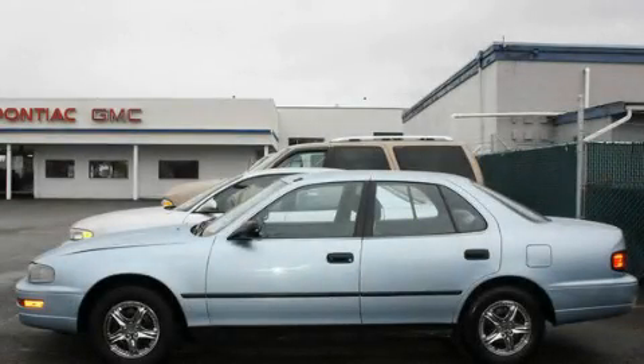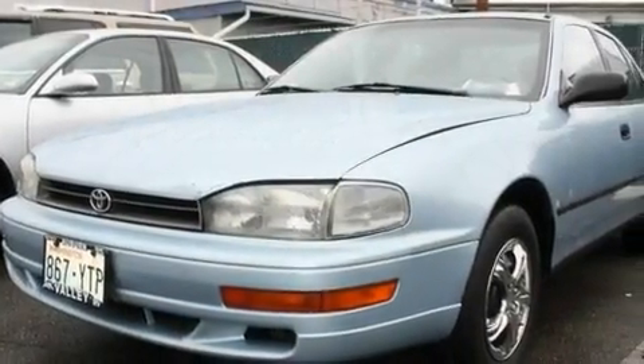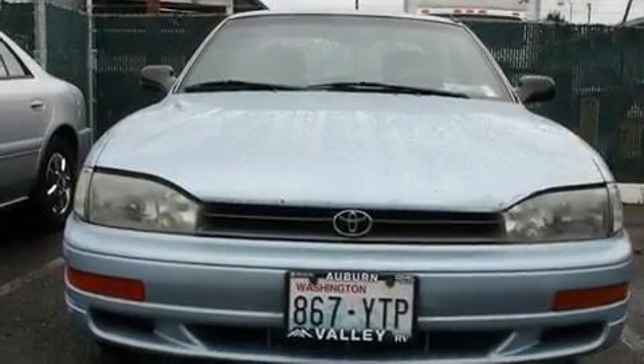This is a 1992 Toyota Camry. It features a four-cylinder engine and an automatic transmission. Its top features include a rear window defroster, a full-size spare tire, and cruise control.